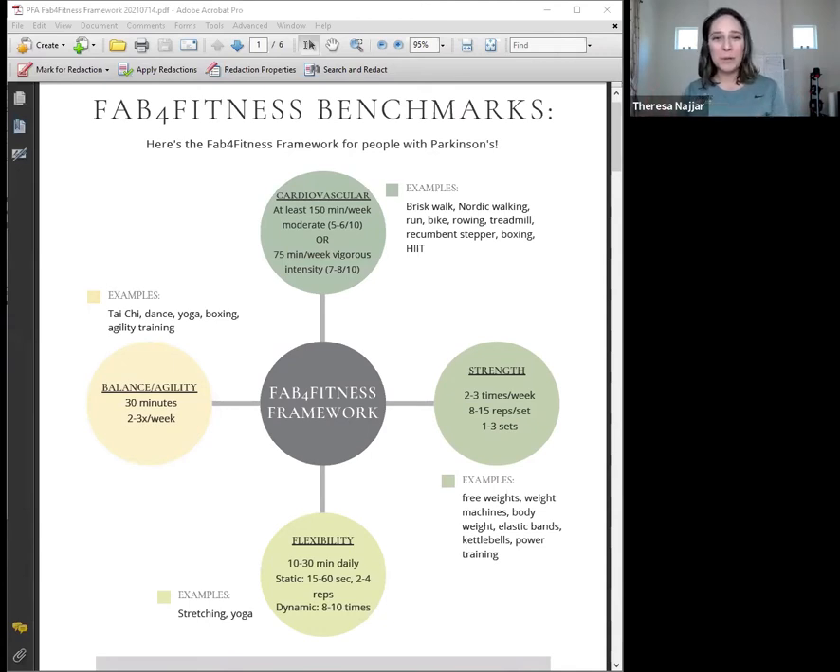Robin pulled up the four buckets on the screen, and you'll also have access to this PDF that you can download. When you have Parkinson's disease, there are really four key areas to focus on when thinking about exercise: cardiovascular exercise — that's exercise targeting the heart; strength training; flexibility training; and balance and agility training. I'll take each category one by one, tell you a little about each, give you exercise ideas, then pause for questions before doing a demo.